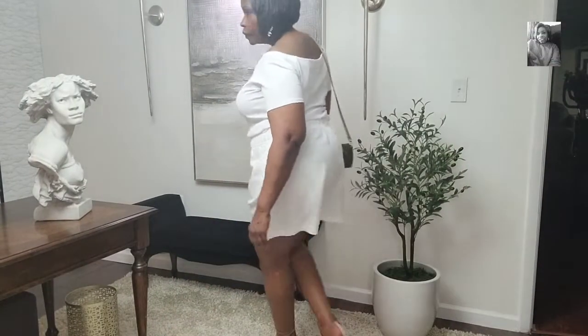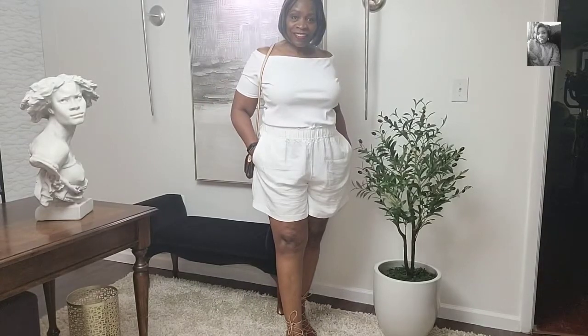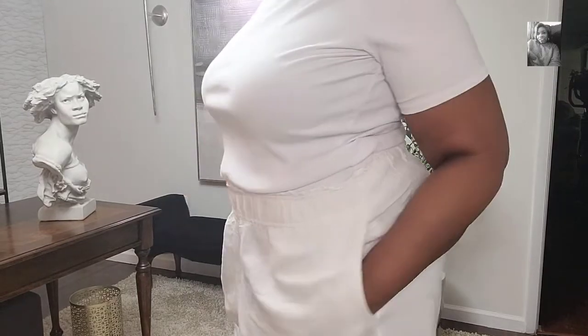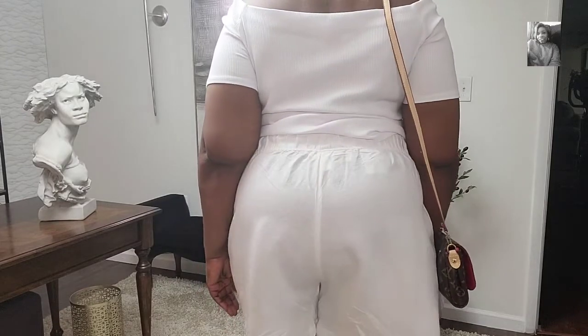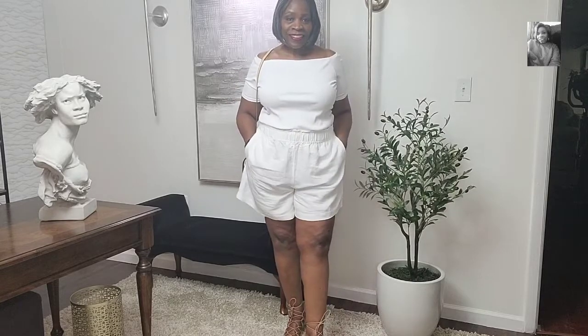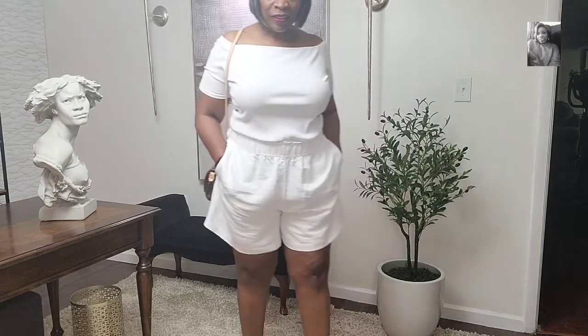Okay, so this is our first look, which is a white rib off-the-shoulder top — it's a size extra large. The shorts are also a size extra large; they are a linen blend with elastic waist. I paired this with my Louis Vuitton bag, and the shoes are by Sam Edelman. I really like this little look. With this top, it's long enough where you can pull it out and wear it on the outside if you chose to.